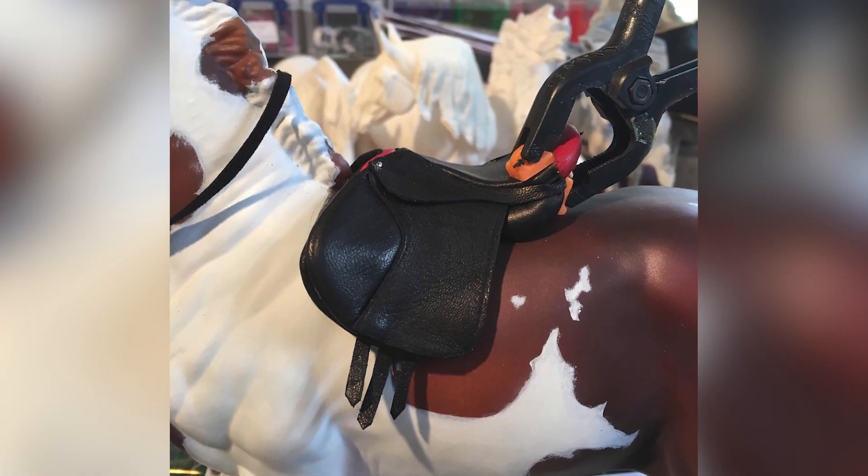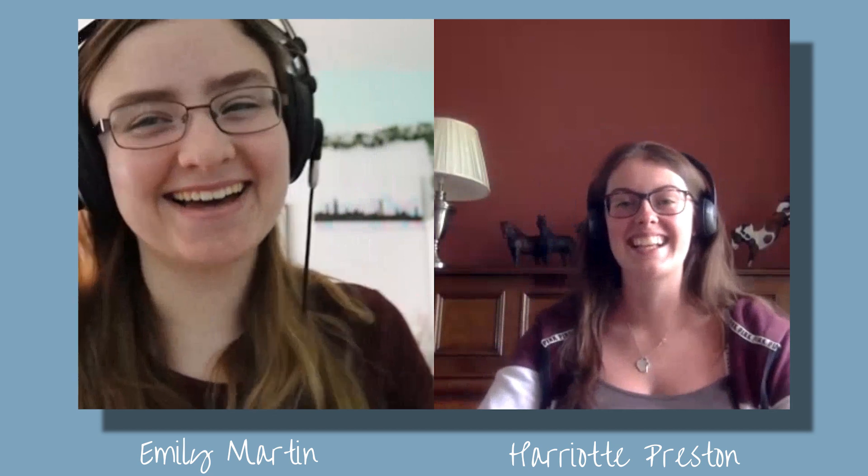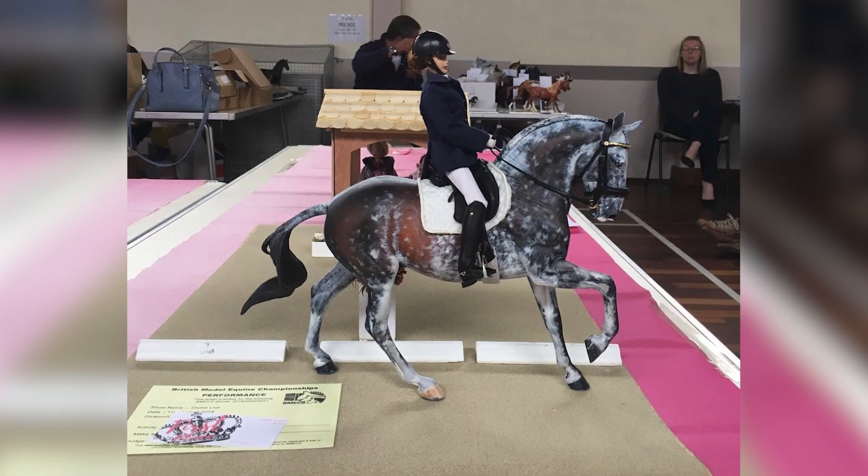Divine Justice Studios was born around 2015 or 2016. I had just started uni and was going to my first show the following May. I bought an Extreme Justice resin — the jumping horse — and really wanted to show performance, but I didn't want to use Breyer tack and LSQ tack was really expensive. So I thought, I can't afford to do this — I'm just going to make my own. That's when I decided to start Divine Justice Studios as a tack studio, because I couldn't afford to buy other people's tack.